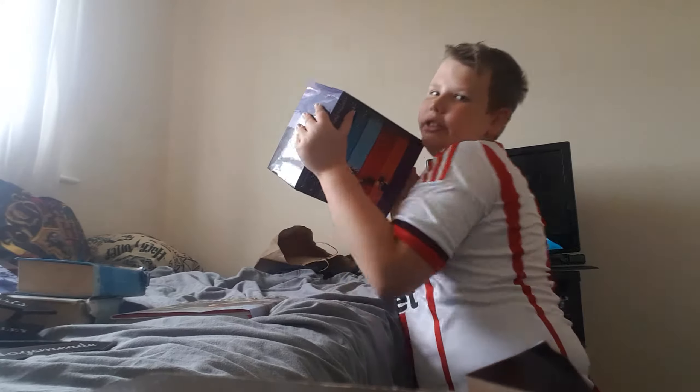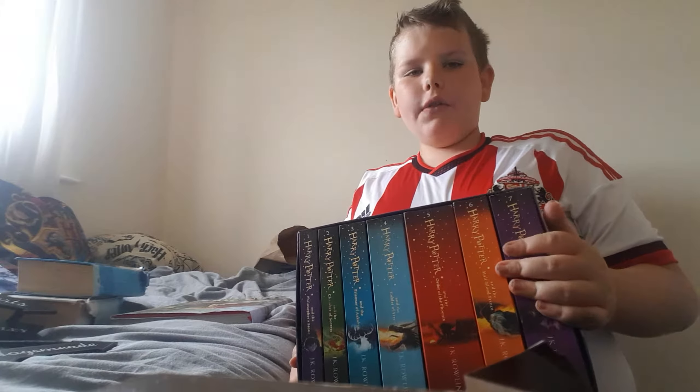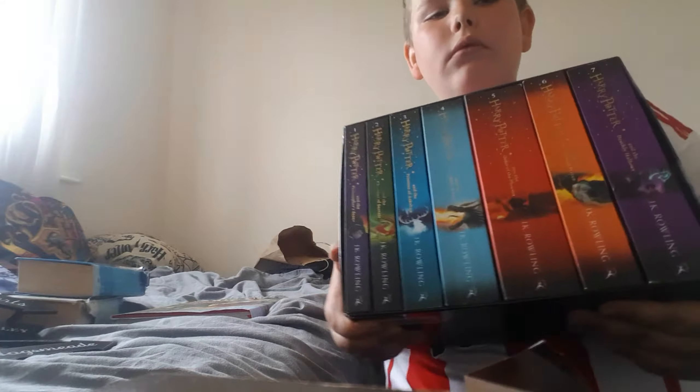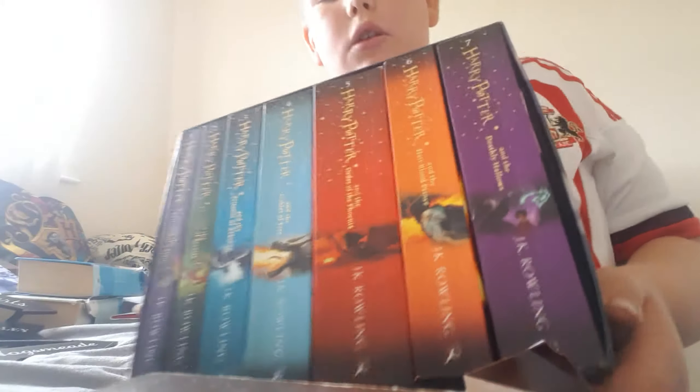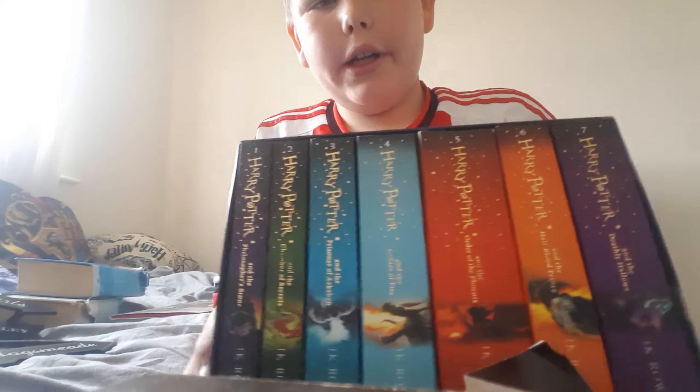Next up is the complete set of the new Harry Potter covers — these are really cool. As you can see on the back are the covers — they are really cool!